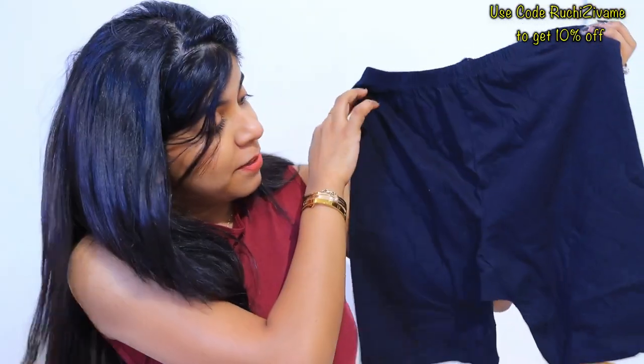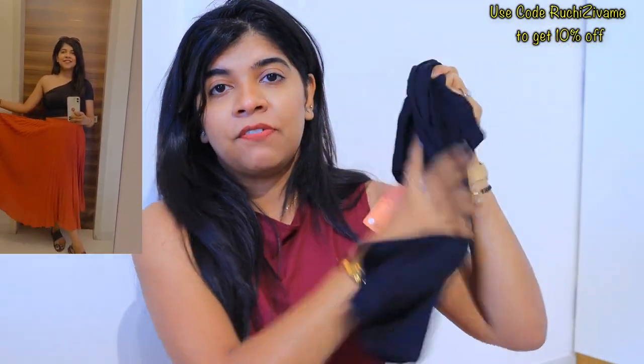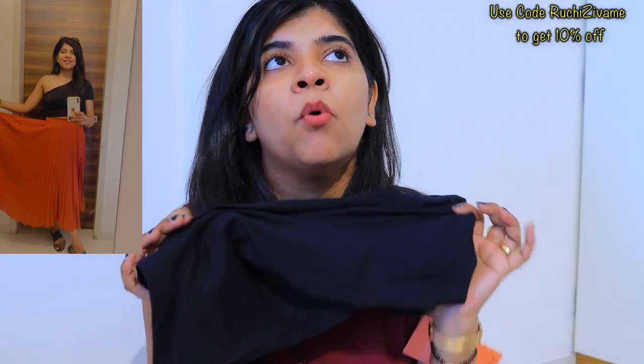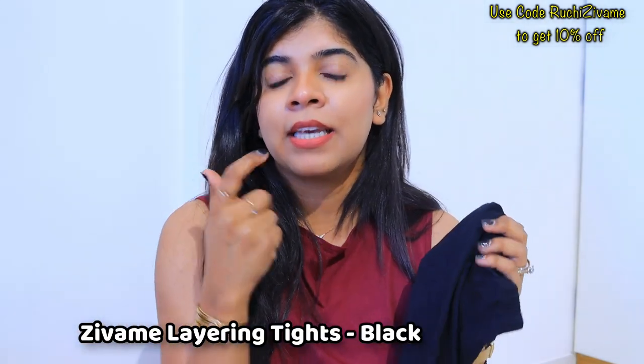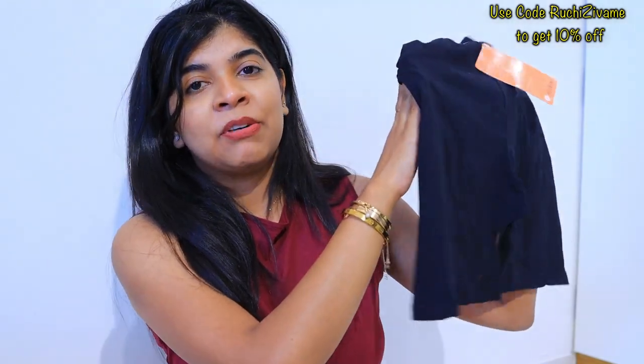The next product is under shorts. I ordered these to wear under dresses or skirts. I got one in skin color since I already had a black one. I really like the fabric quality — you can comfortably wear them for 12 to 14 hours. I literally wore them for 14 hours and they were that comfortable.